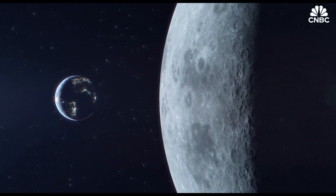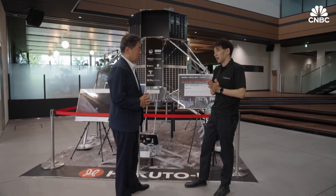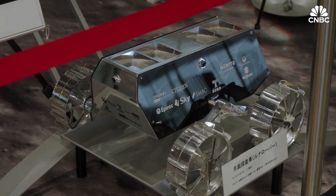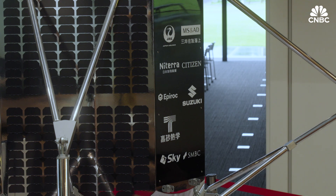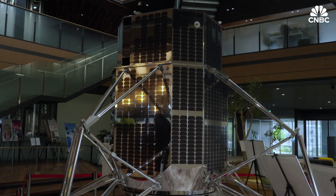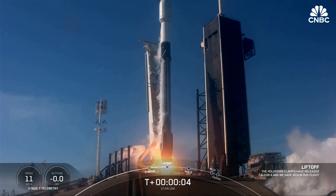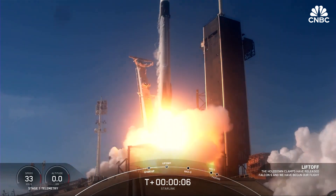To get to the moon, Takasago is hitching a ride with a company called iSpace, which joined the world's dash to the moon 11 years ago. As an early investor, Takasago has secured a seat on iSpace's upcoming second attempt to put a lunar lander on the moon. The lander is due to launch in a SpaceX rocket in the fourth quarter of 2024.